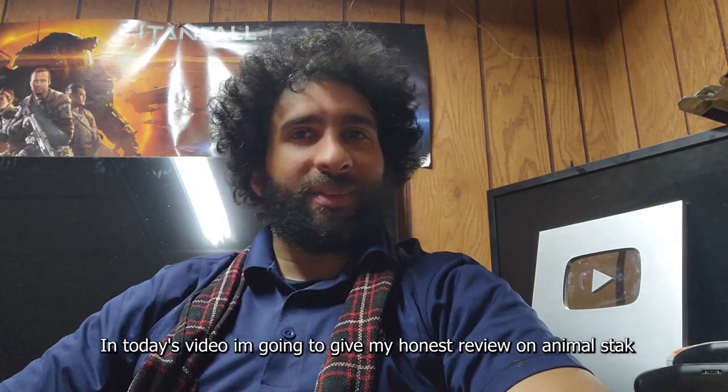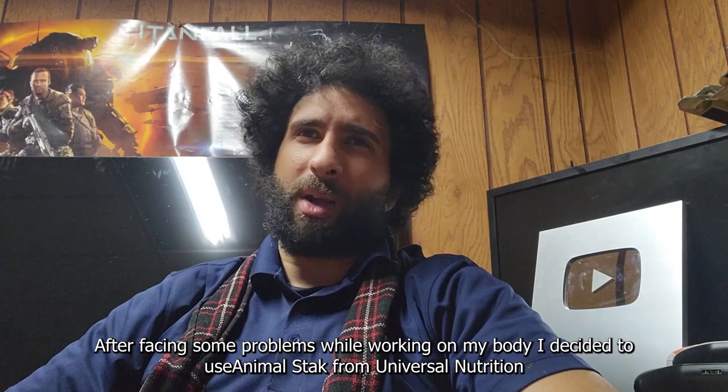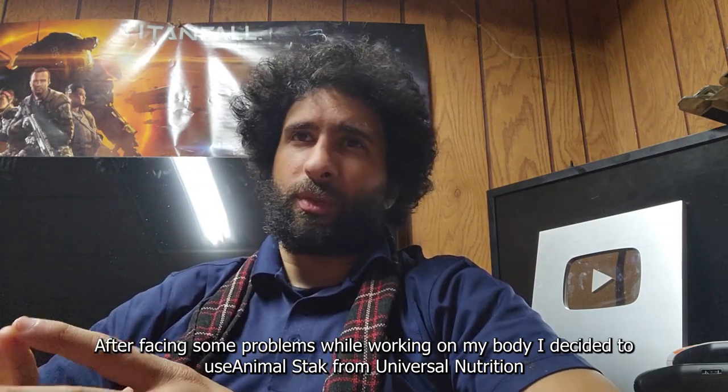Hello everyone, welcome to my channel. In this video today I'm going to give you an honest review on Animal Stack. After facing some problems while working on my body, I decided to use Animal Stack from Universal Nutrition.